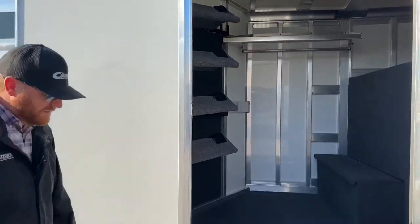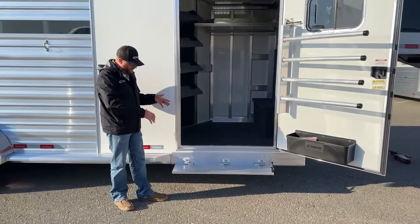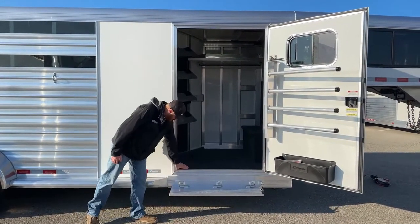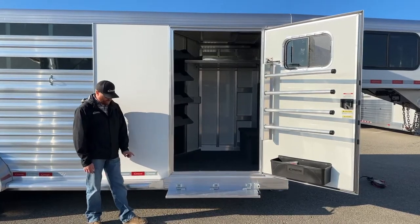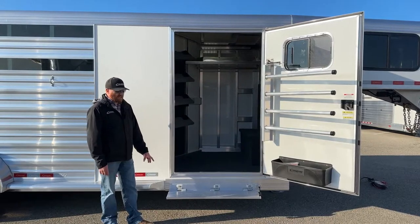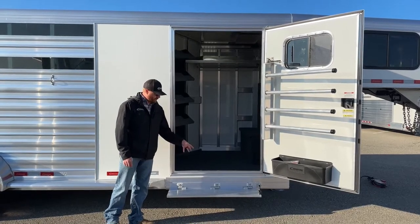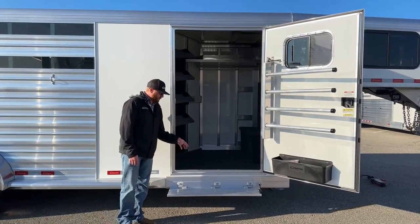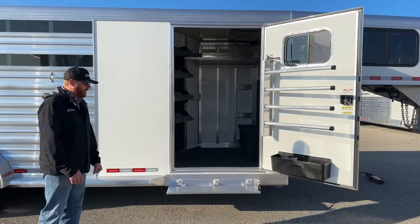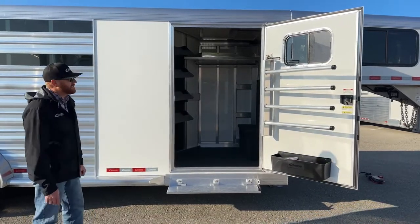One thing that is an add-on is this fold-up step. On this 42-inch wide door, we opted for the step because from where I'm standing to that door frame, that's a pretty big step. These are very popular options — we do this to a lot of trailers nowadays. Anything with basically a tack room, we're putting this fold-up step on it. When we get into 7'6" or especially eight-foot wide where there is no running board at all, we put the step on everything as well. Those are definitely handy — just making life easier getting in and out of these tack rooms.